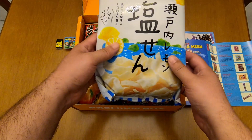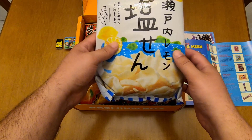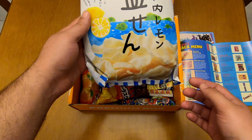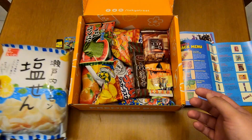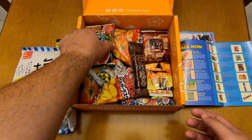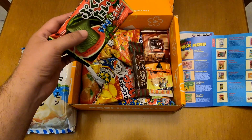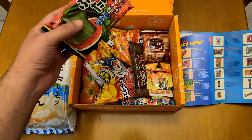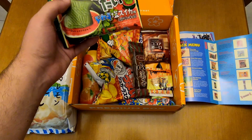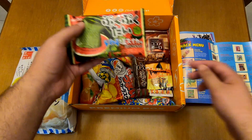Next let's go to the big one — it's Setouchi sea salt and lemon rice crackers. I thought it was shrimp crackers on first sight, but it's different. And we've got the bubbly takoyaki — I've never had one of these before. It's watermelon chocolate — wow, nice!